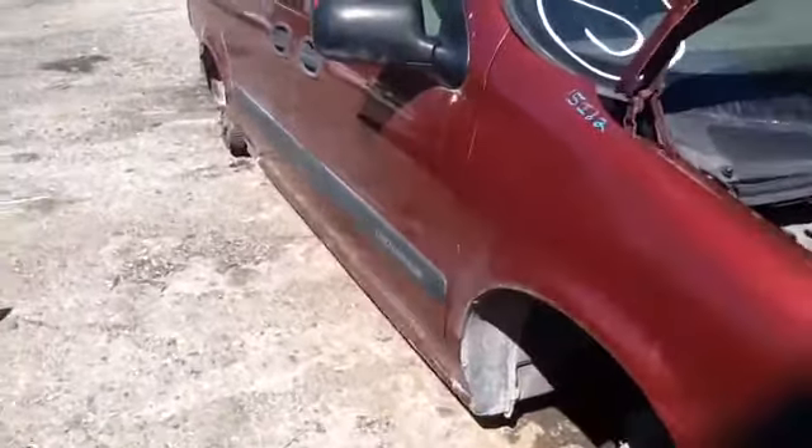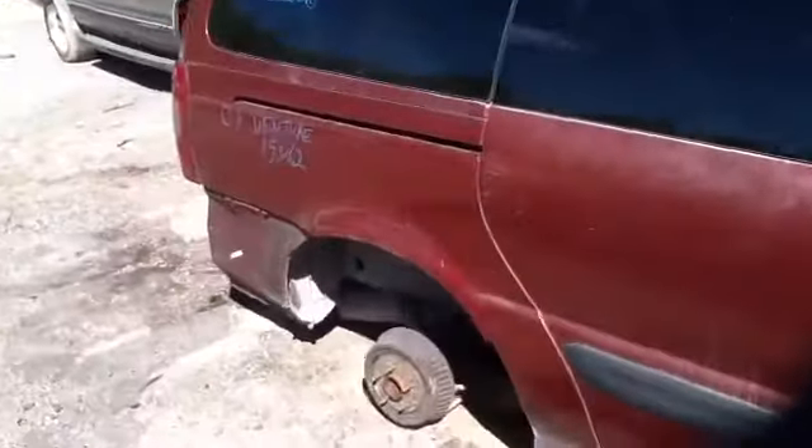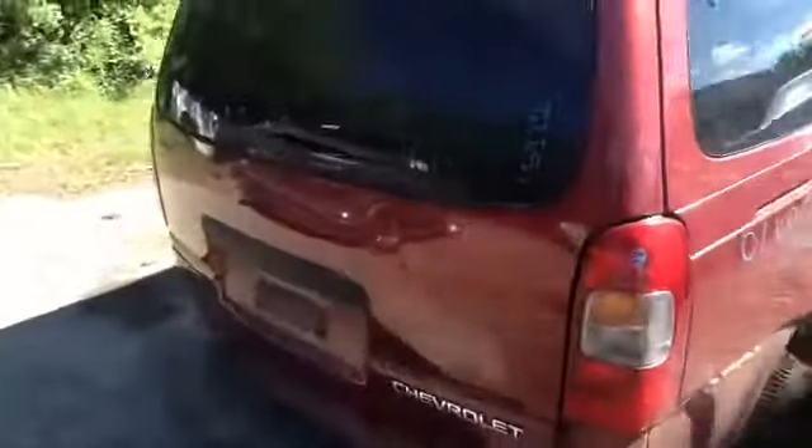Nice clean passenger fender, passenger side front and rear doors all in good shape, nice clean quarter panel, taillights.